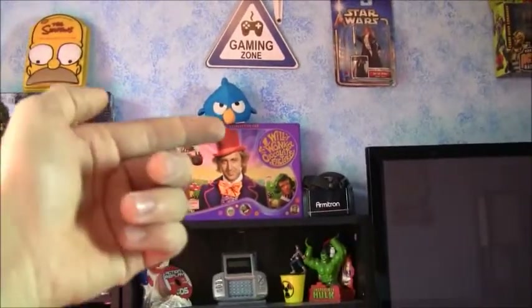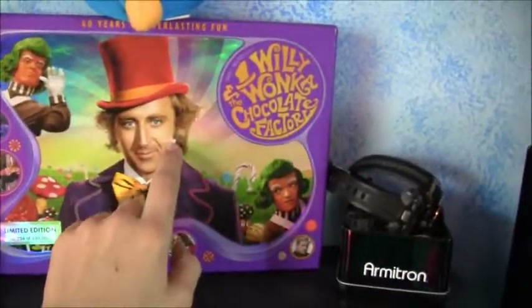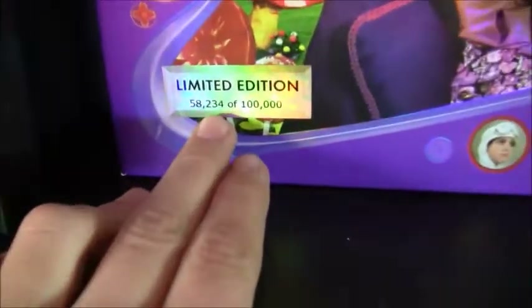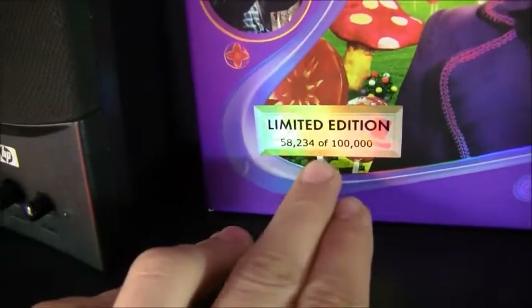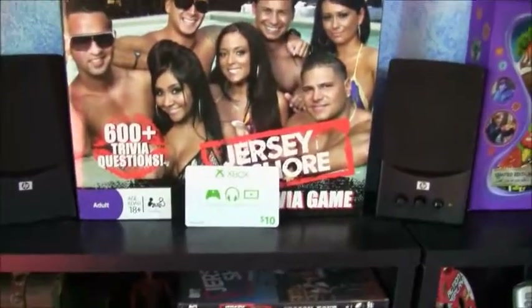Then I have an Angry Birds that looks like me — I'm sure you guys have seen that in a previous room review. Willy Wonka box set — I think this is always neat. Limited edition, they only made 100,000, which is awesome.